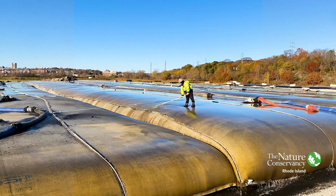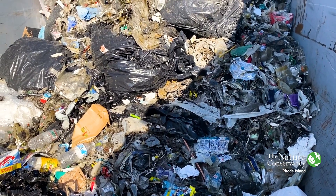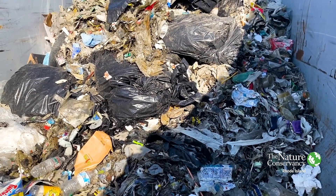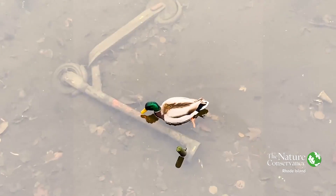One of the biggest challenges of trying to do this work both in phase one and phase two is the amount of plastic garbage that is in the sediment. We have plastic bags, plastic chip bags, plastic cups,